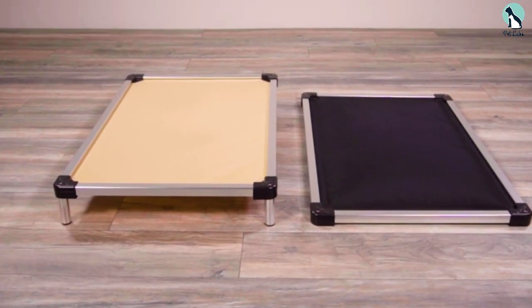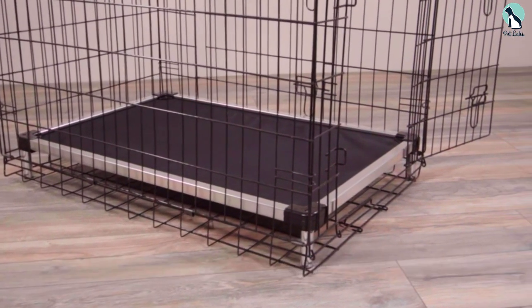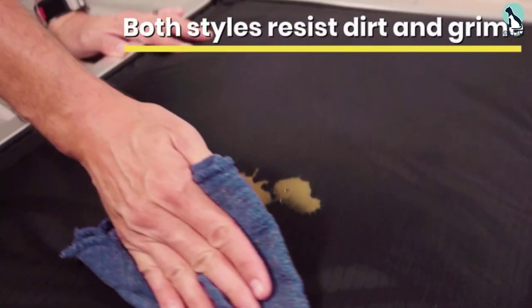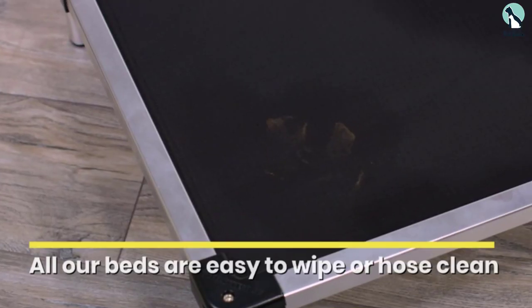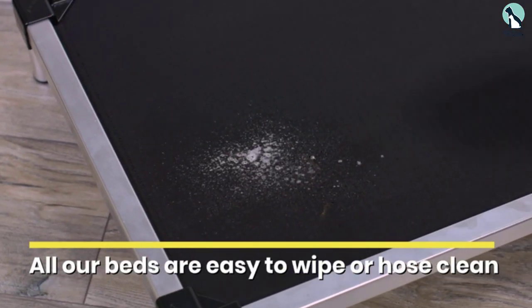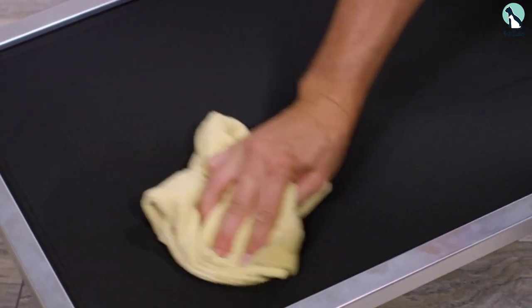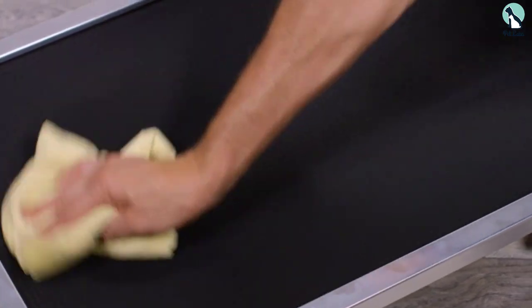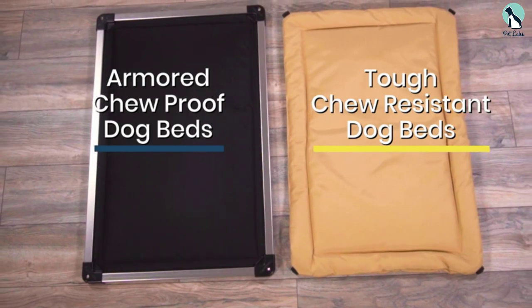It doesn't have bolsters or arms for your dog to rest their head on, but that can also be a positive for dogs with inhibited mobility since they can enter the bed easily from any side. The cover is machine washable with a hidden zipper covered by a layer of velcro to prevent nibbling. An important distinction: the Canine Ballistics bed claims to be chew resistant, not chew proof. We found the memory foam innards a little difficult to refit into the lining, but for a durable and simple dog bed, this is a good option.